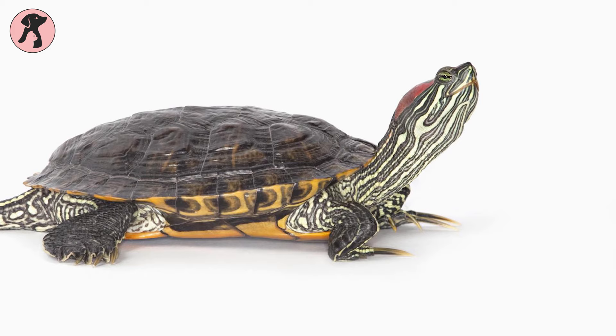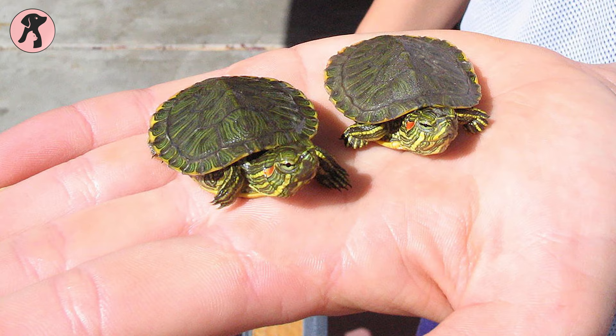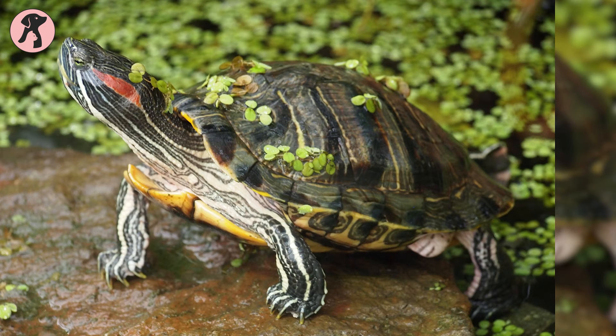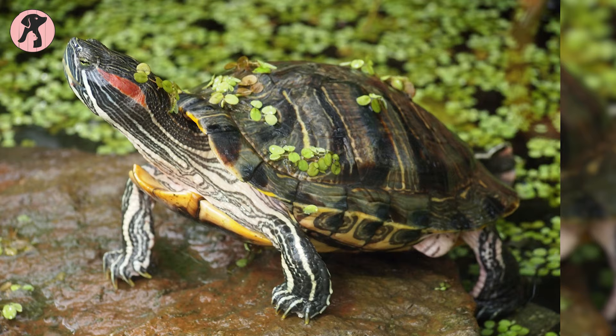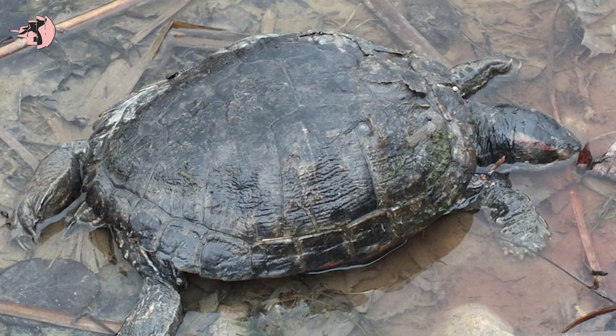With a long history in pet trades, red-eared sliders are one of the most popular pet turtles around the world. Their handy size, unique patterns, and docile personality have made red-eared sliders a great choice for reptile lovers. But in starting years, there was lacking knowledge in both veterinarians and keepers about how to take care of these fascinating animals.